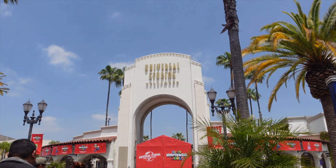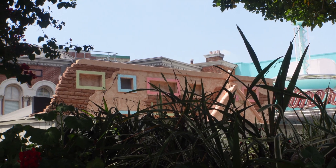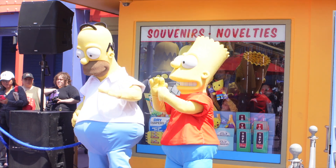Hello everyone and welcome back to SoCaliRific. Today we are back here at Universal Studios Hollywood. I'm going to walk around the park, look for some updates, and just see what else we could find. So come along and let's go.